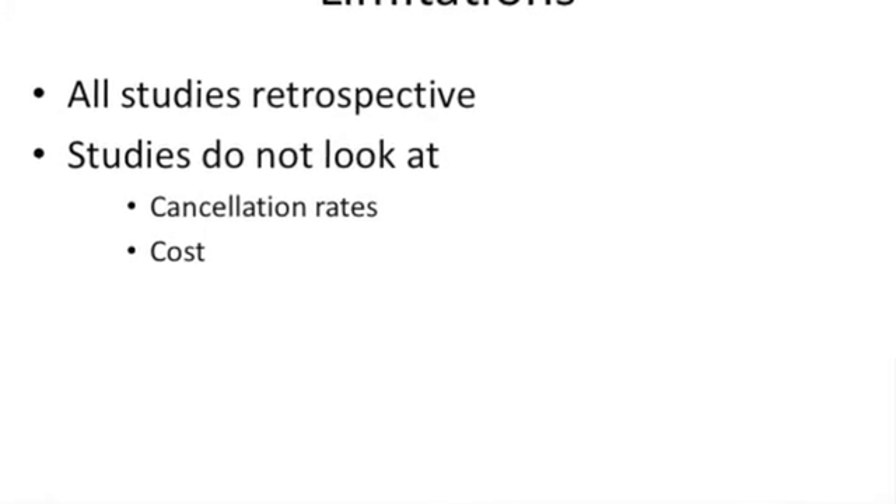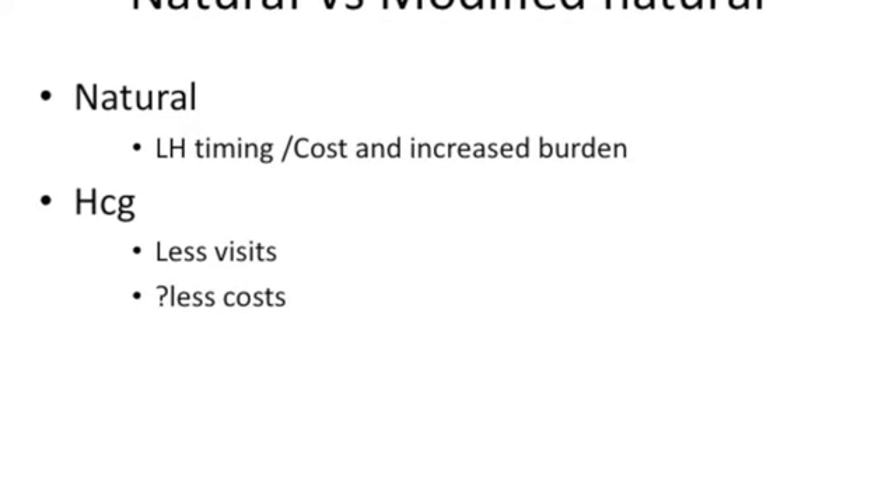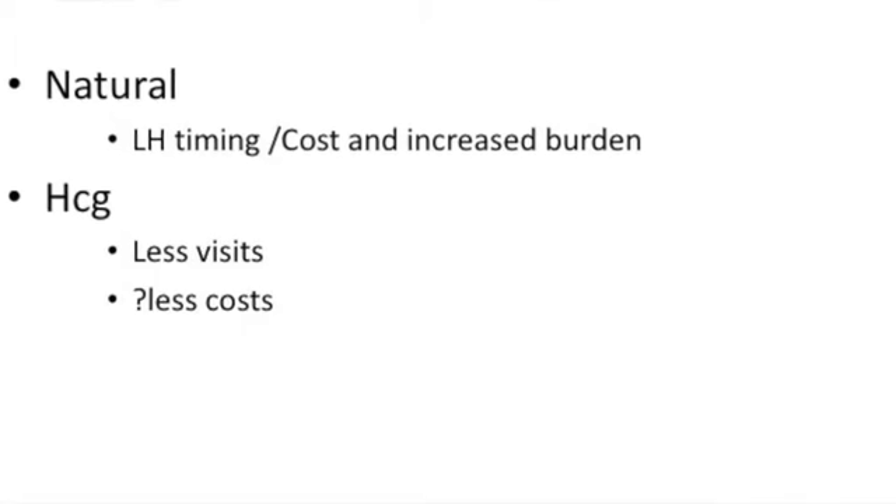It is important to note that all these studies were retrospective. None of the studies looked at cancellation rates and the associated costs, which is extremely important for our patients. When comparing natural versus modified natural cycles, there is also the burden of doing daily LH tests. As soon as you add HCG to trigger ovulation, there are fewer visits and less cost, and less time spent doing blood tests.